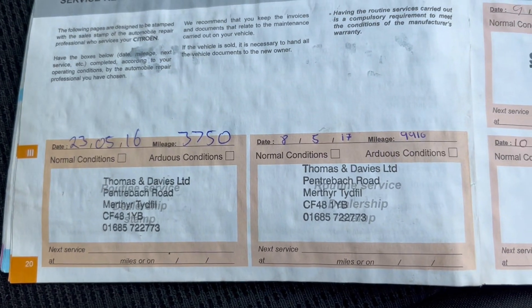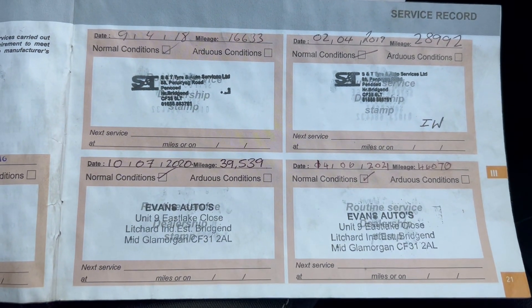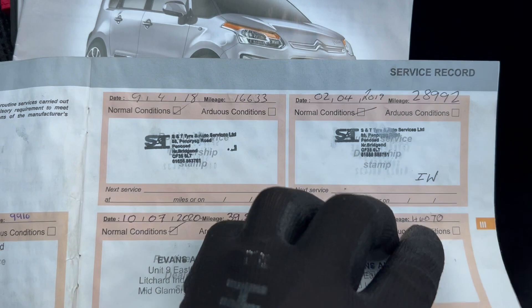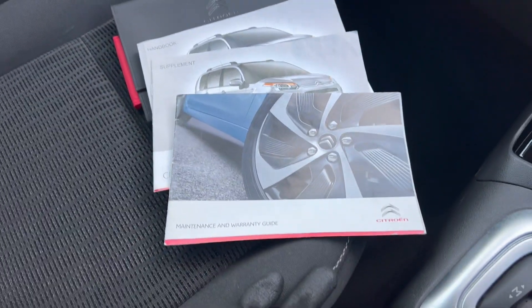So let's have a look at the service history — we've got a stamp there from 2016, 17, 18, 19, 20, 21, 22, and 23. So a lovely low mileage, full service history.